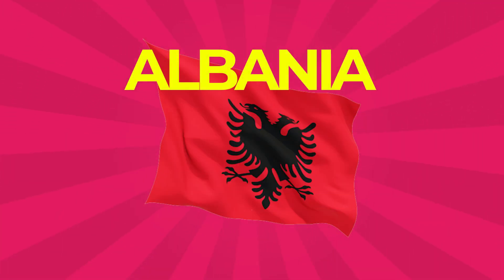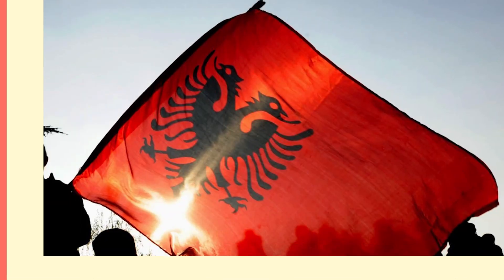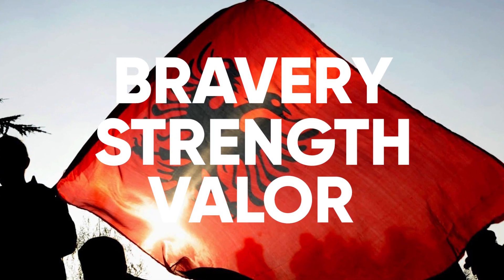Albania: This country's flag is a red flag with a silhouetted black double-headed eagle in the center. The red stands for bravery, strength, and valor, while the eagle represents the sovereign state of Albania.